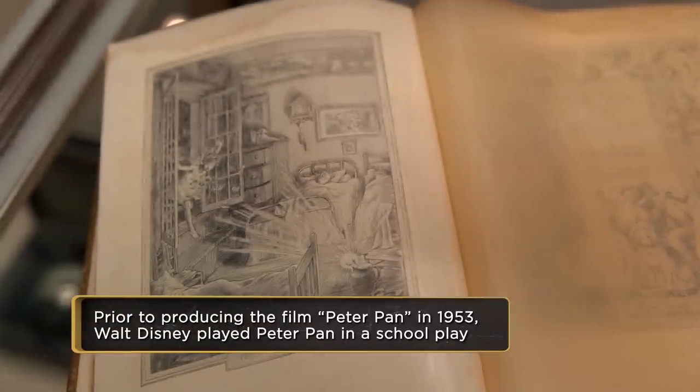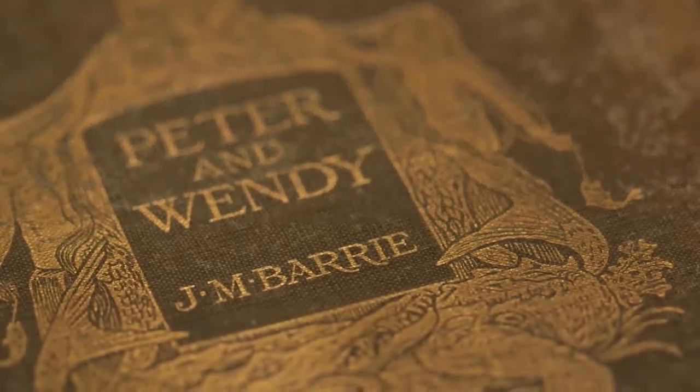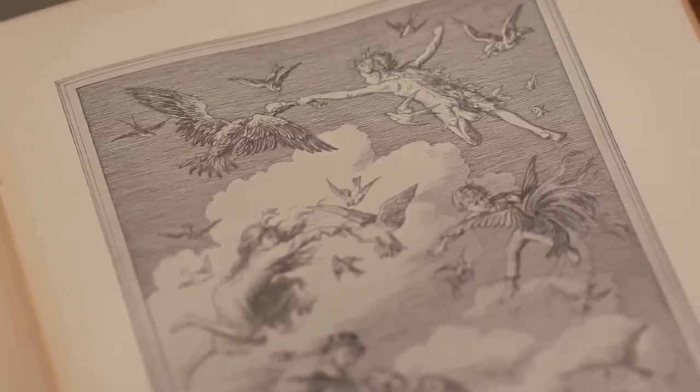So what happened was, Barrie, the author — his brother died when his brother was 14 years old. So his entire life, he thought of his brother as a child that never grew up. And that eventually turned into the play and the book.